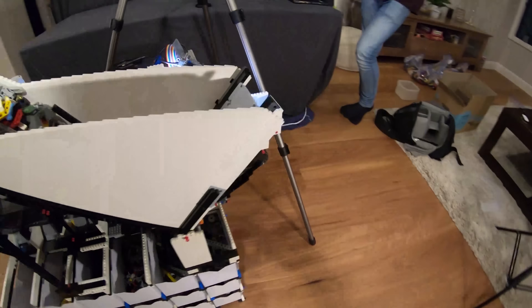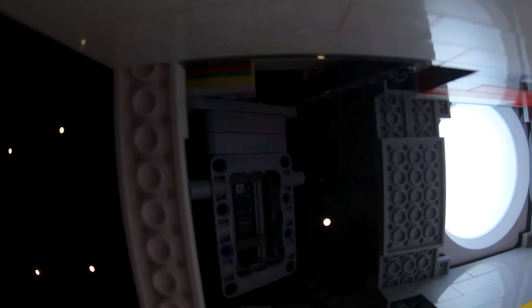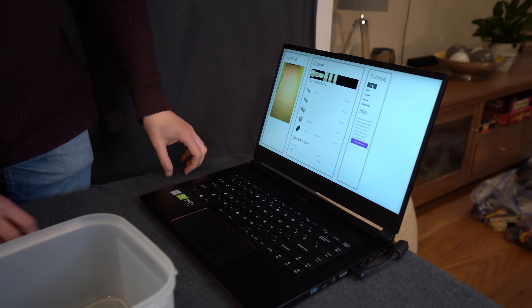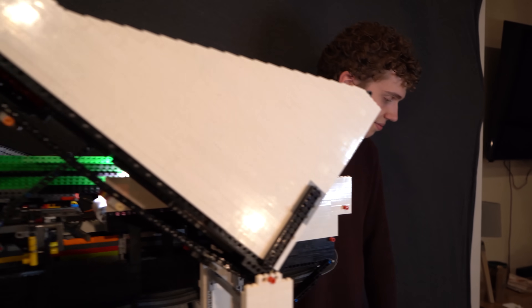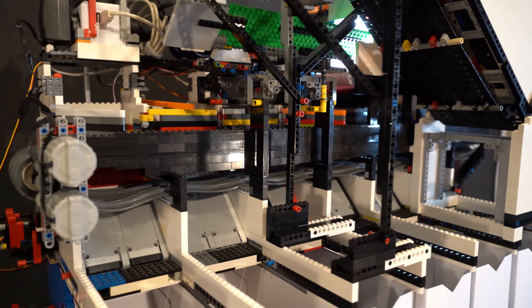The scanner is where the camera takes streaming video footage of the parts under a light. The video gets processed by the Raspberry Pi computer and then images get sent wirelessly to a more powerful computer that is able to run the neural network to classify the parts. The result of this classification gets sent back to the sorting machine and now that it knows what the part is, it can sort it into an output bucket.